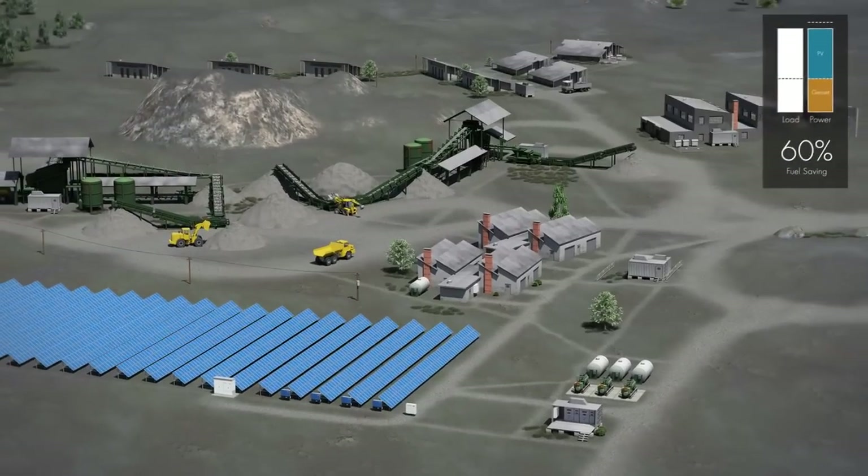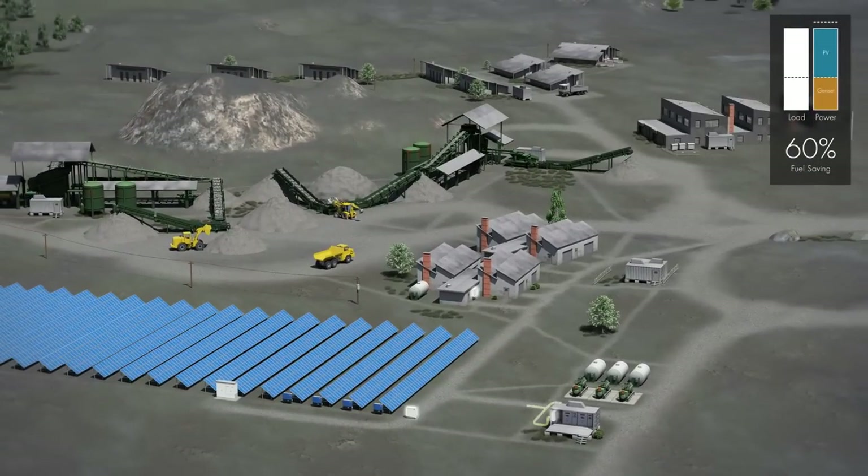The SMA Fuel-Save solution automatically synchronizes the PV system with the diesel grid. All information, including grid properties, load requirements, and minimum genset loading, are taken into account when the SMA Fuel-Save controller defines the optimal PV power setpoint.